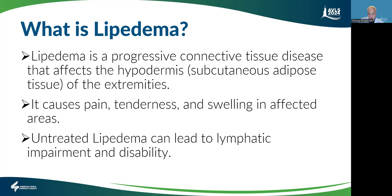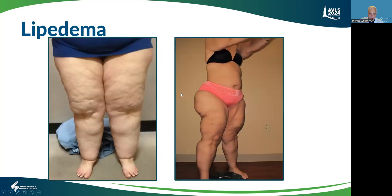Sometimes it's called a subcutaneous adipose tissue disease. We talk about the hypodermis, but it's more than just the adipose cells that are clearly involved. This is the characteristic lipedema legs — the columnar shape and overhanging with the cuffing. You can see the disproportionate accumulation on the thighs compared to the waist. It's classic lipedema.